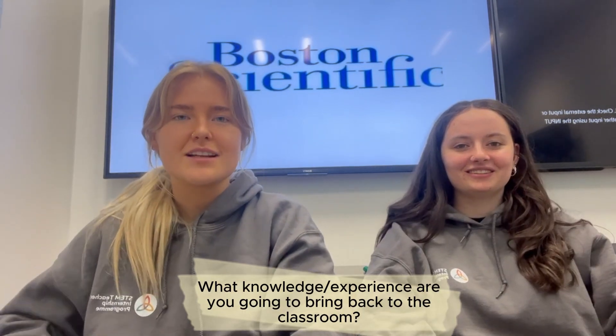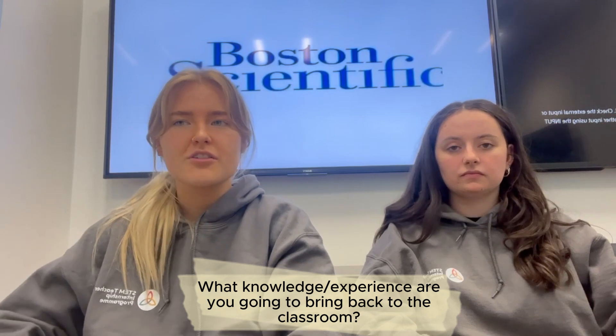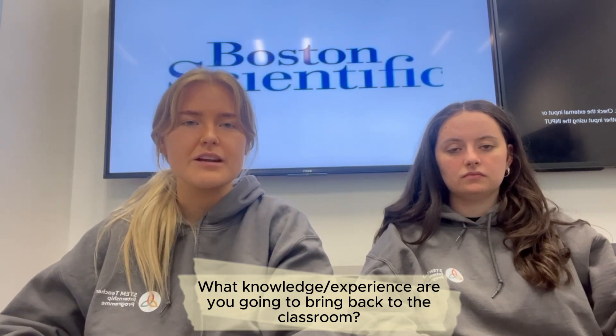A key learning experience I'll definitely take back to the classroom is my involvement in the sustainability project — just managing a group of people and being able to discuss the best strategies with others. I feel like that is a really valuable skill to have.